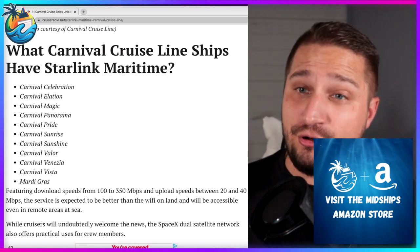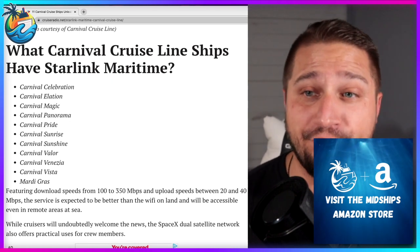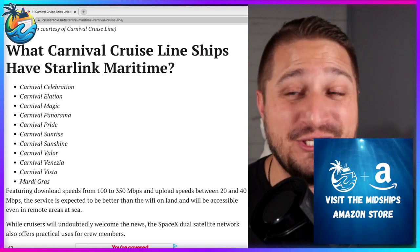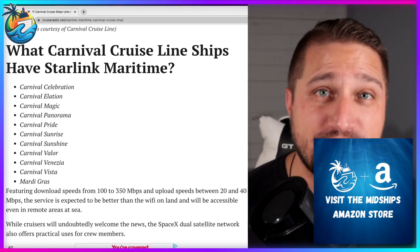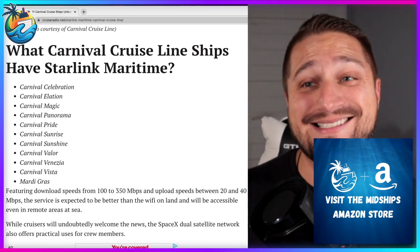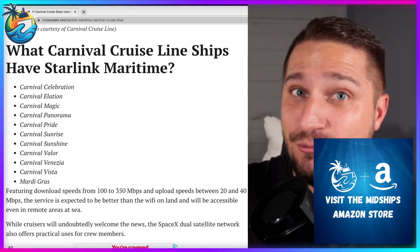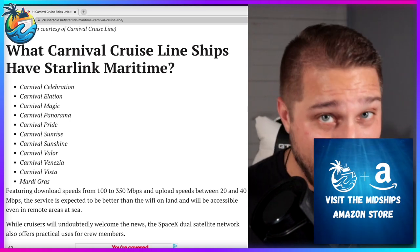I can tell you, after using the Wi-Fi on the Carnival Celebration just a couple weeks ago — absolutely fantastic, beautiful. I was able to upload two to three gigabyte video files to YouTube in 10 minutes or less. It was really good. I'm looking forward to Starlink rolling out on every cruise ship moving forward. Imagine — we now have access to broadband speeds anywhere on the globe, basically. In the middle of the ocean, we can get ripping fast internet.